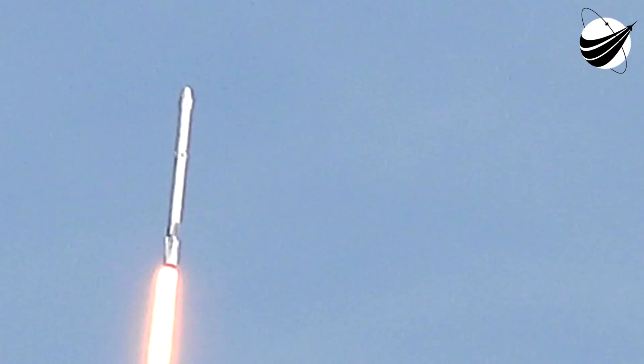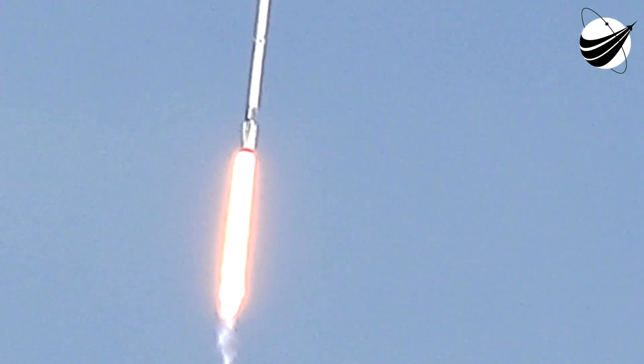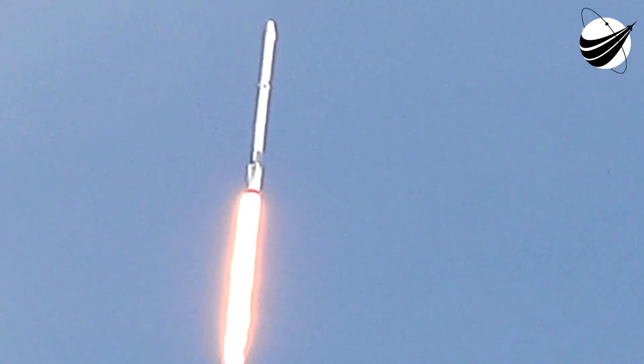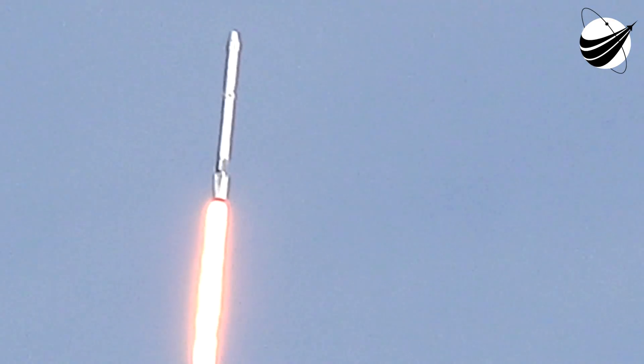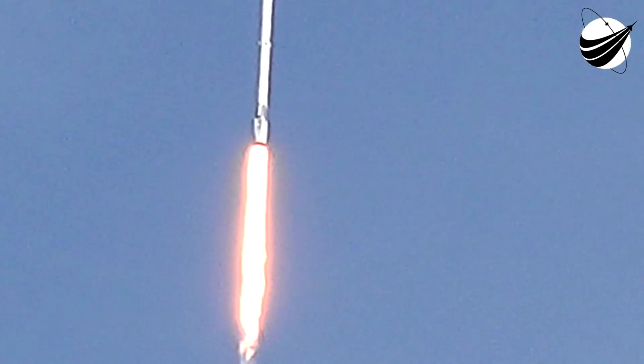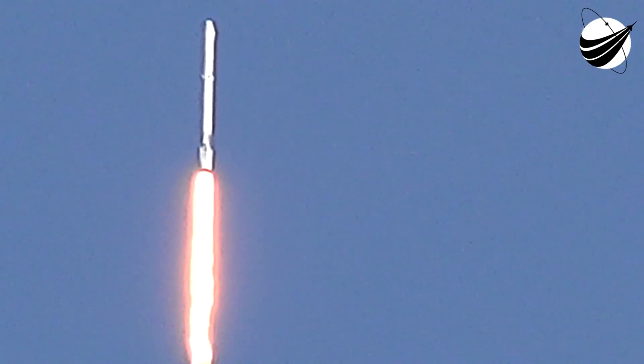At one minute, five seconds after liftoff, Falcon 9 reaches trans-sonic speed. The vehicle then passes through an area of maximum aerodynamic pressure — max-Q — at one minute, 18 seconds after liftoff. This is the point of maximum mechanical stress on the rocket, caused by the rocket's velocity and the air resistance created by Earth's atmosphere.